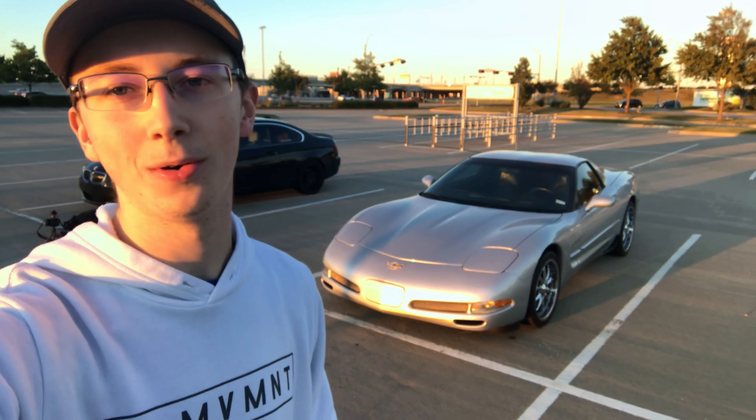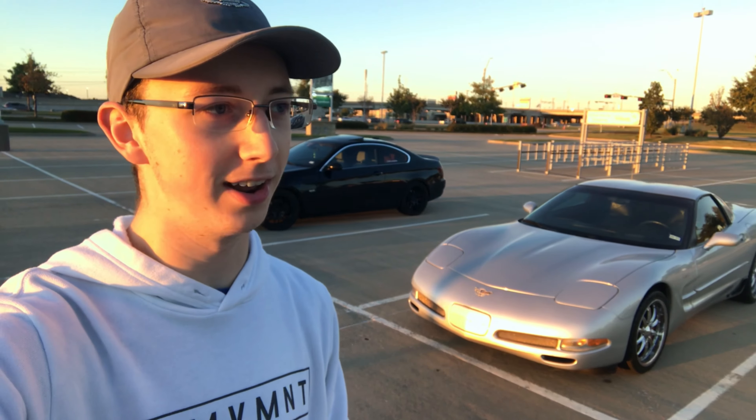Hey guys, welcome back to the channel and welcome back to the vlog. It's my first video in a couple weeks. I'm glad to be back, but sitting behind me is a 2003 Z06 50th Anniversary Edition.